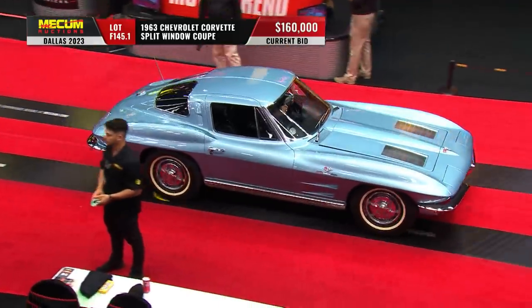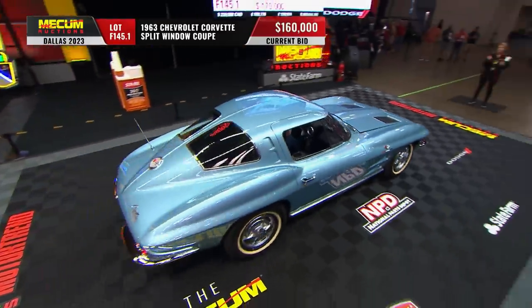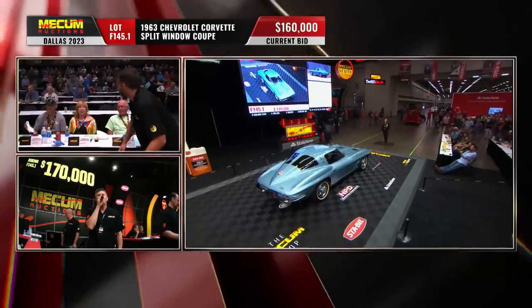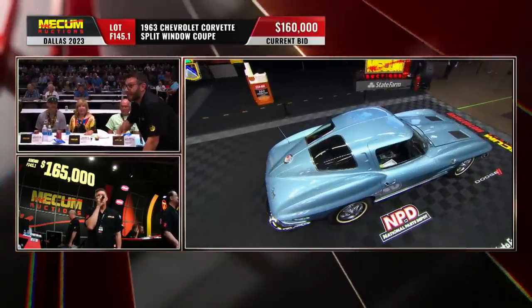Don't you love those period-correct tires? It just looks like 1963. And how do you guys like that silver-blue color? Love it — nothing not to like there. Not often seen on a split-window coupe, actually. Not often seen at all.